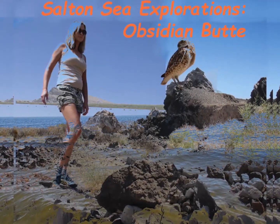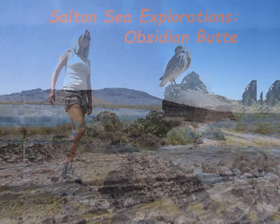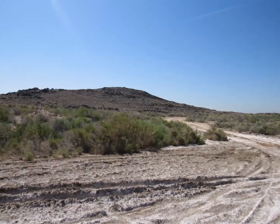Hi, thanks for watching Cryptid Cryptids Research and Investigation. Today is Saturday, June 6, 2020.